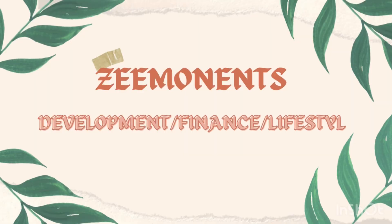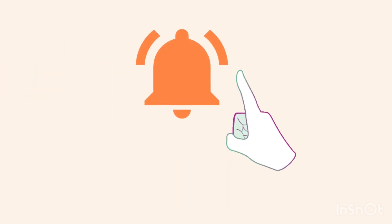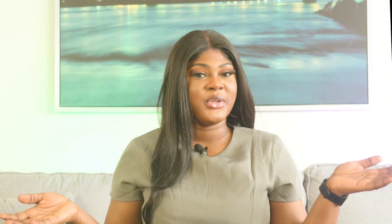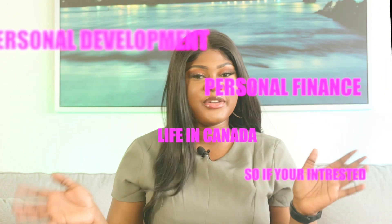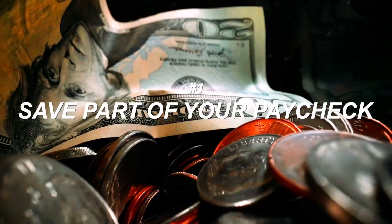Hey guys, welcome back to my channel. If you're here for the first time, hey hello! On this channel I talk about personal development, personal finance, and life in Canada. If you're interested in this kind of content, hit the subscription button, the like button, and the notification button so that whenever I upload a video you'll be the first to know.